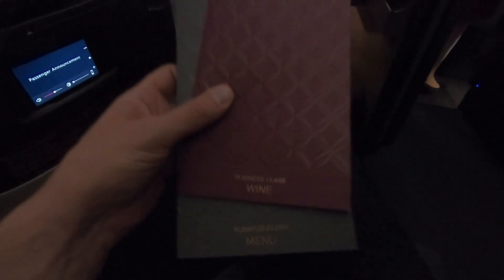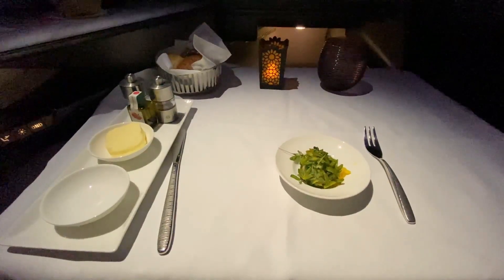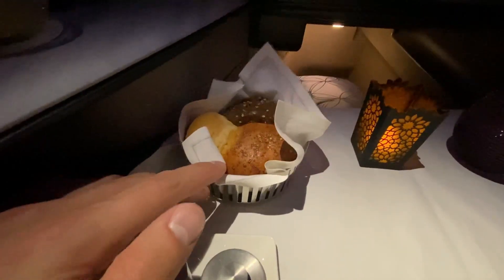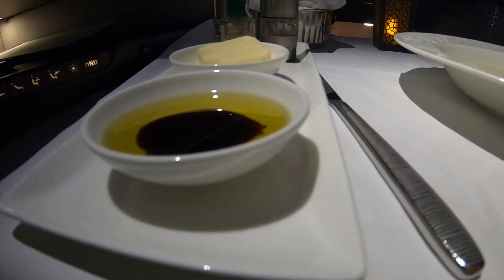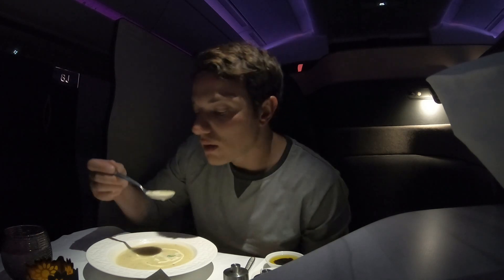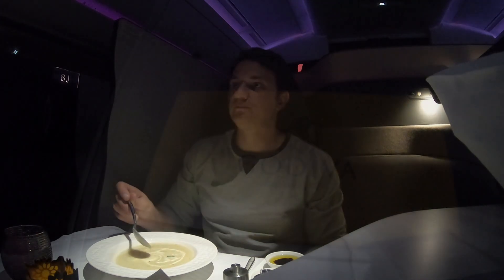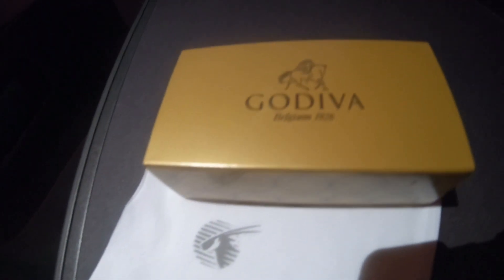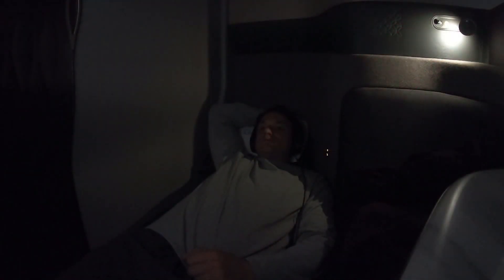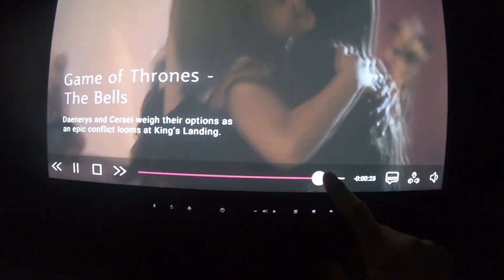Business class passengers can dine on demand, and since I ate so much in the lounge before this flight, I decided to have a light dinner. I thought the soup that I ordered was delicious, and once the flight attendants cleared it all away, they gave me a box of Godiva. I decided to have dinner early on in the flight so I could sit back, relax, and enjoy the IFE system for as long as possible. There are a lot of commercials before you start a new program on the IFE system, but thankfully you can fast forward through them all.